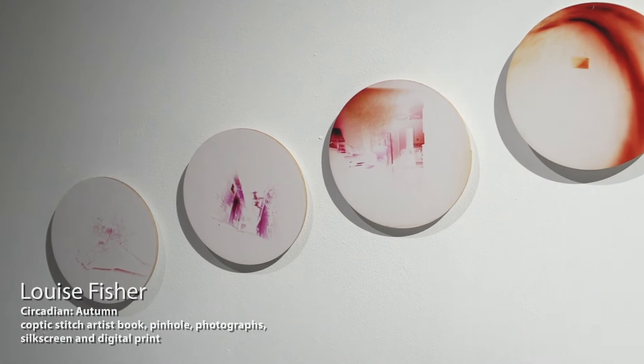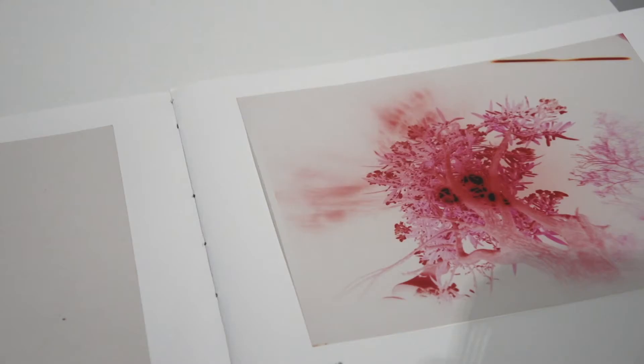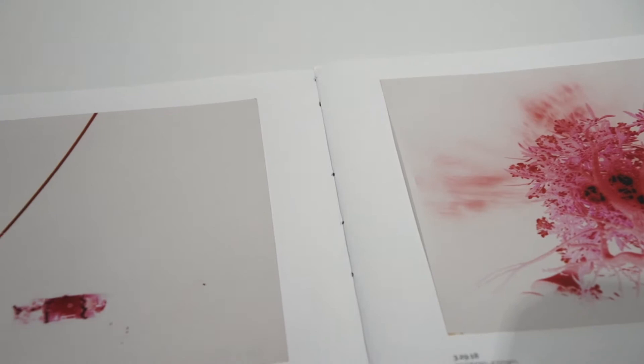The participating artists were able to examine and reflect on their current practice as it relates to the theme of sustainability and their impact on the planet.